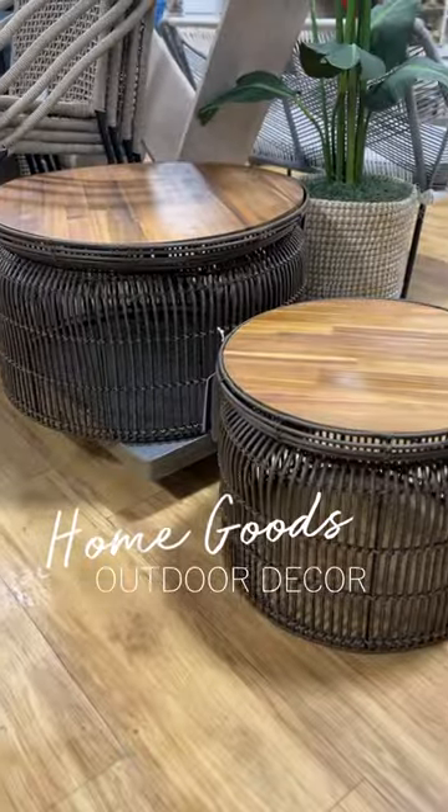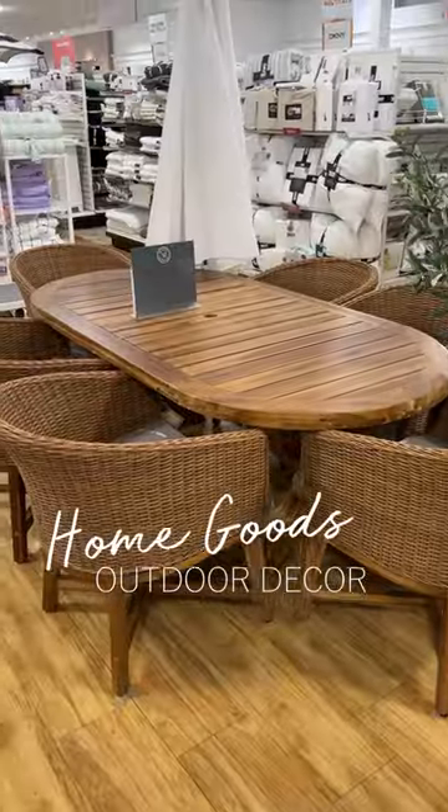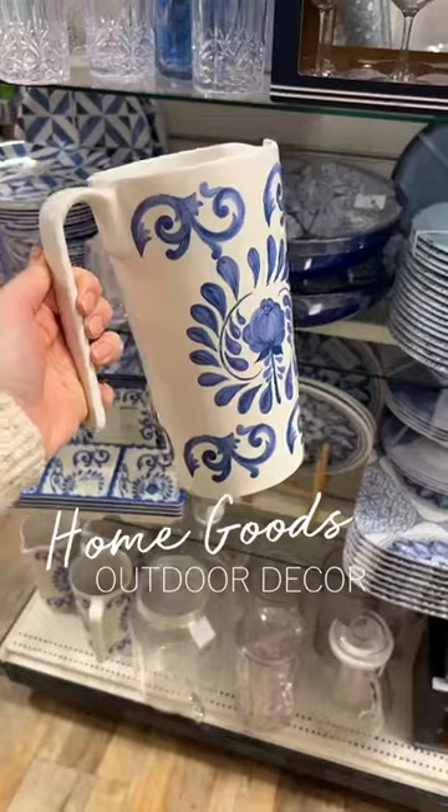I feel like HomeGoods is such a good place to go get inspiration, and today I'm craving all of the outdoor area vibes.